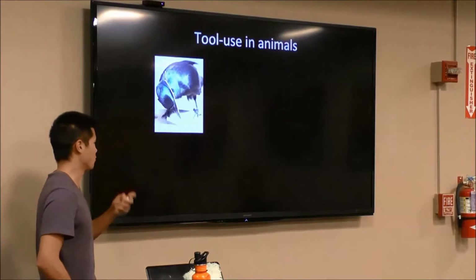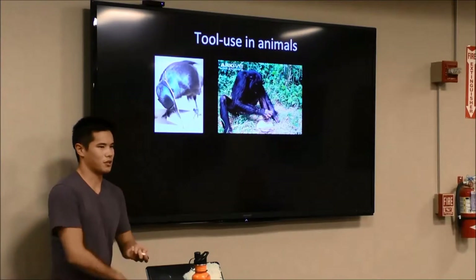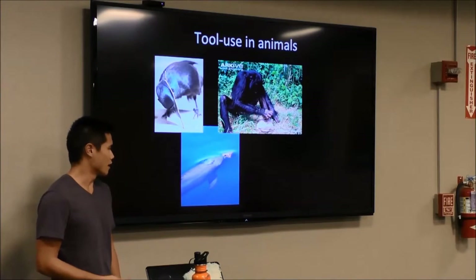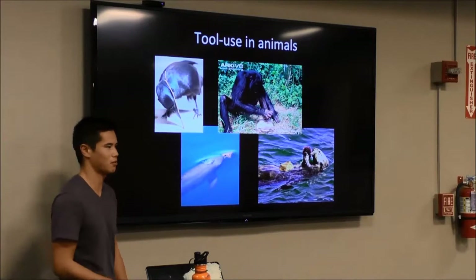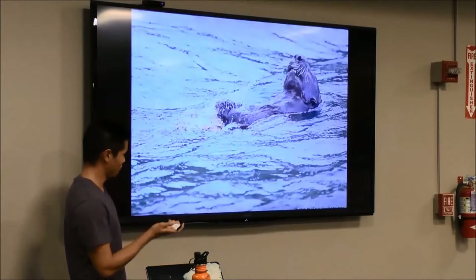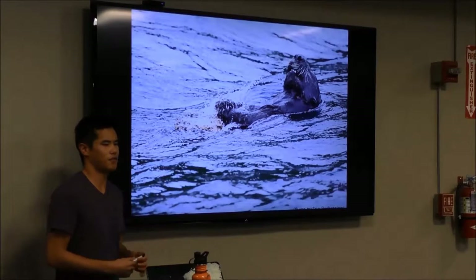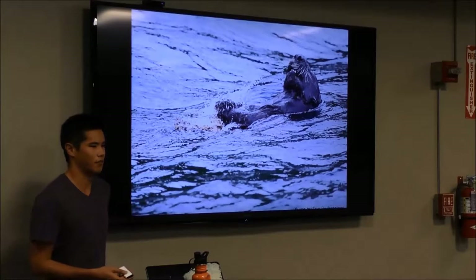Examples of tool-using animals include ravens that use sticks to gain access to grubs, chimps that use rocks to break open seeds and nuts, and some populations of dolphins that use sponges to protect their nose as they look for benthic prey. In California, of course, we have the sea otter, which uses rocks as anvils or hammers to break open hard-shelled prey items like the sea urchin. So sea otters are a perfect opportunity to study the relationship between biting ability and tool use, and whether differences in feeding strategies affect the energetic income of individual otters.